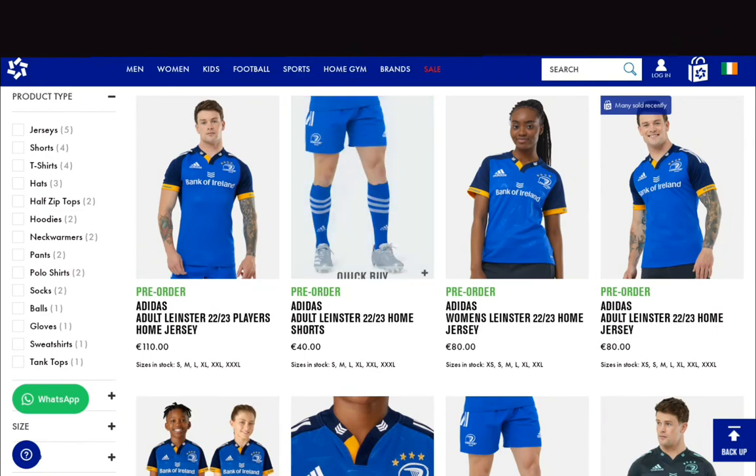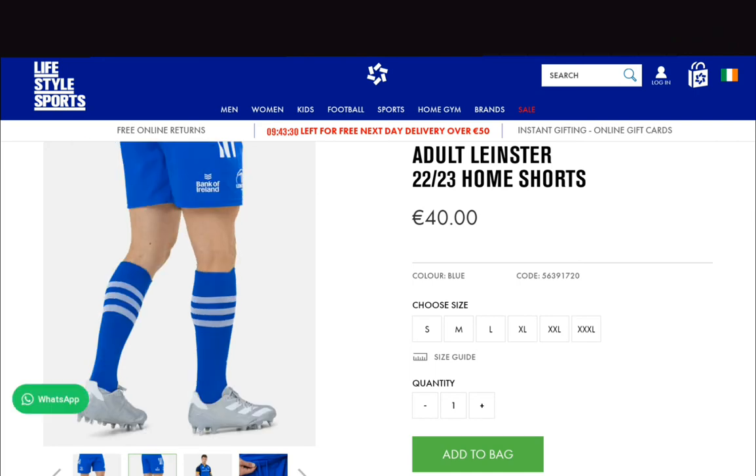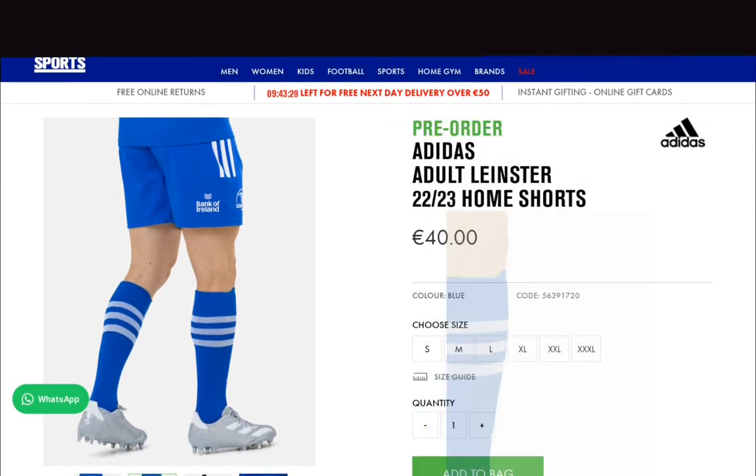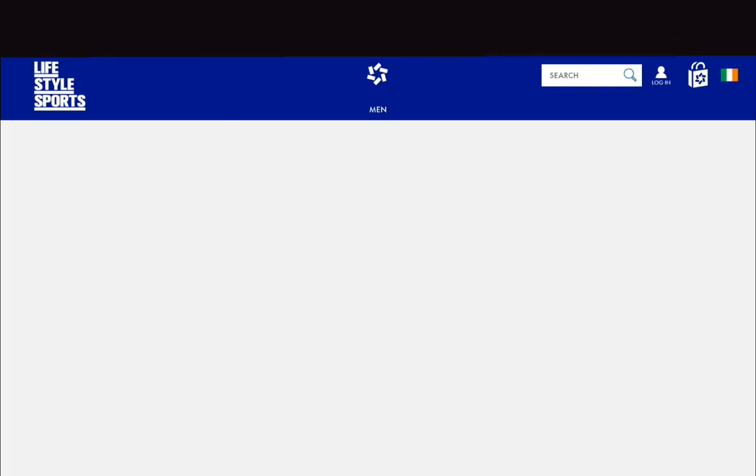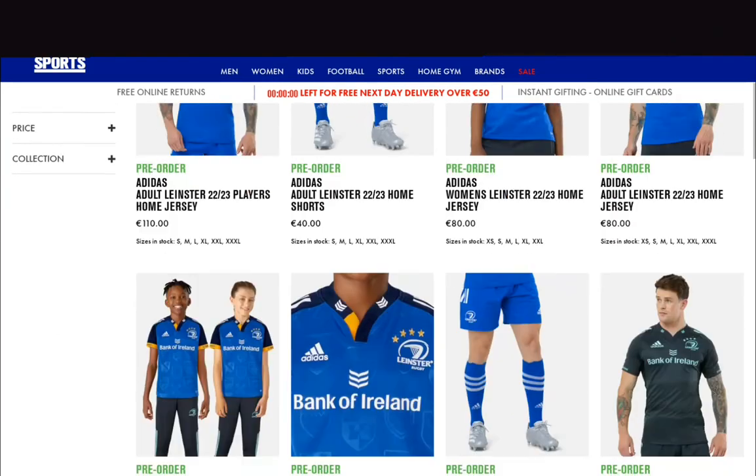The shorts are nothing special — it's literally just white. And I'm pretty sure we've used those socks before anyway. €40 for shorts? Absolutely no way. So that's your home kit.